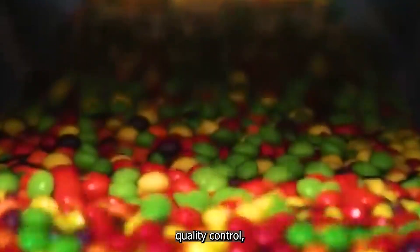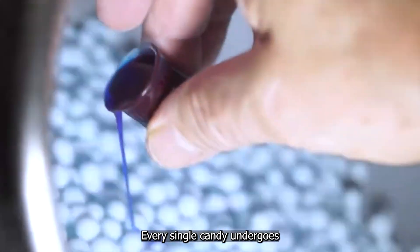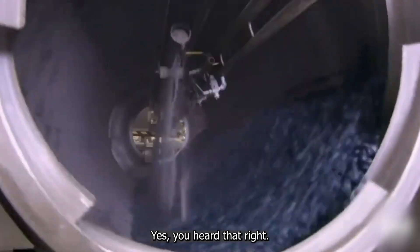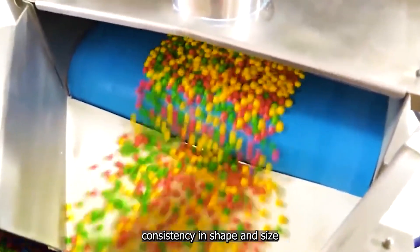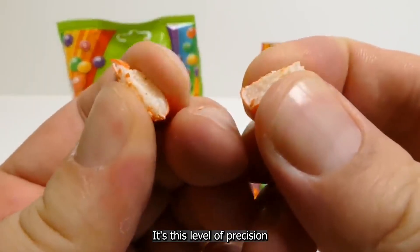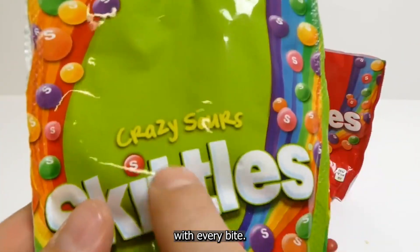The Skittles factory takes quality control even further — every single candy undergoes an X-ray inspection. This high-tech process ensures consistency in shape and size across millions of Skittles. It's this level of precision that guarantees you get the same satisfying crunch with every bite.